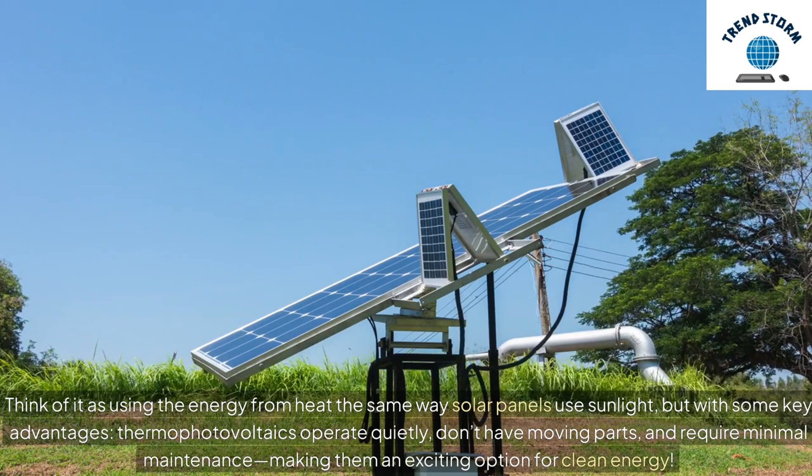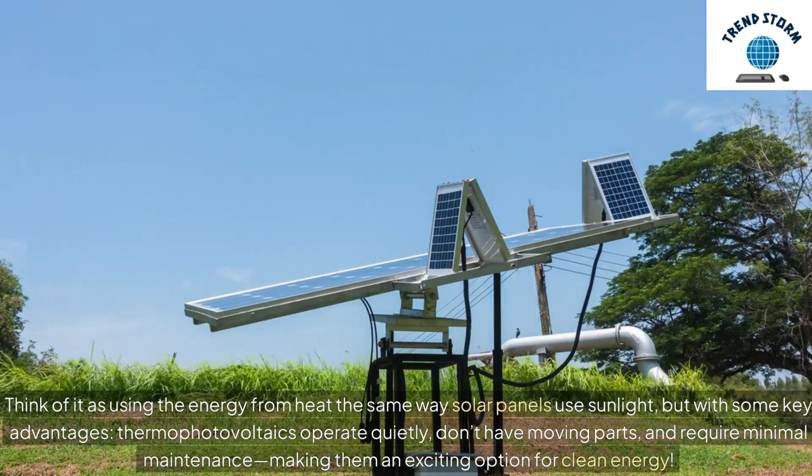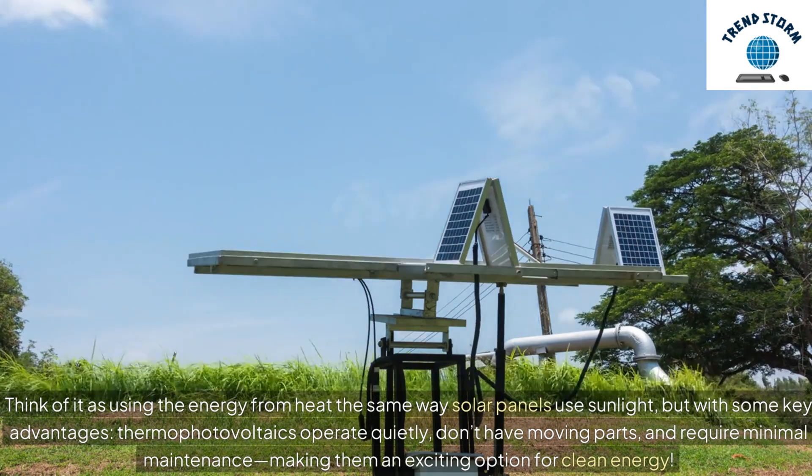Thermophotovoltaics operate quietly, don't have moving parts, and require minimal maintenance, making them an exciting option for clean energy.